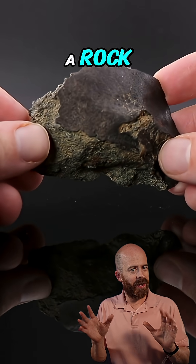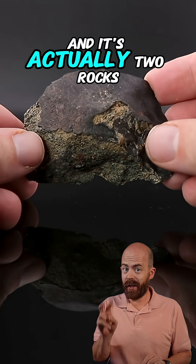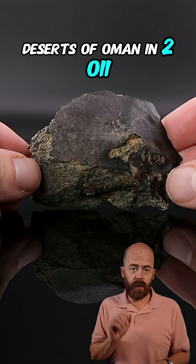At first glance, it's just a rock, but this thing literally crash-landed from space, and it's actually two rocks in one. You're looking at Dofar 1658, a meteorite that was discovered in the deserts of Oman in 2011.